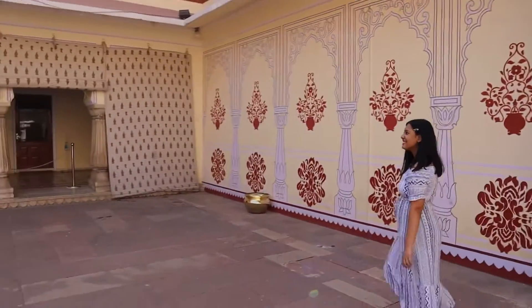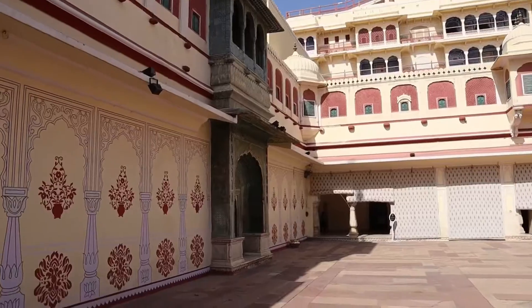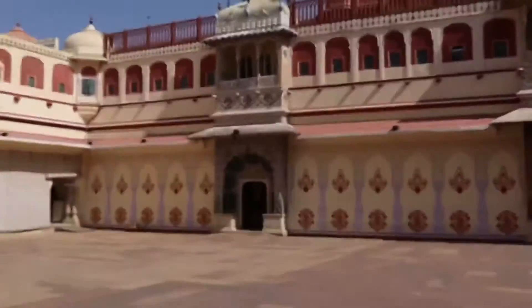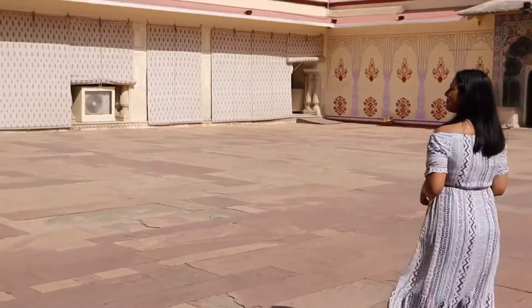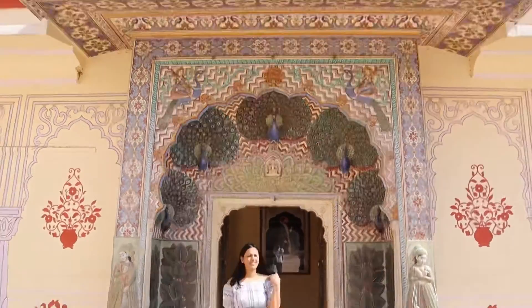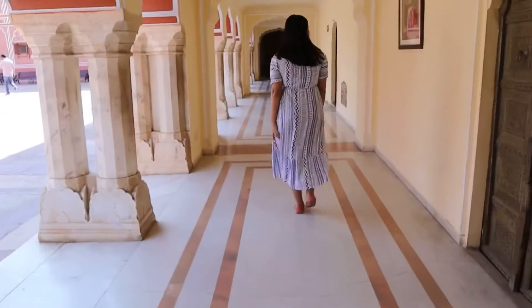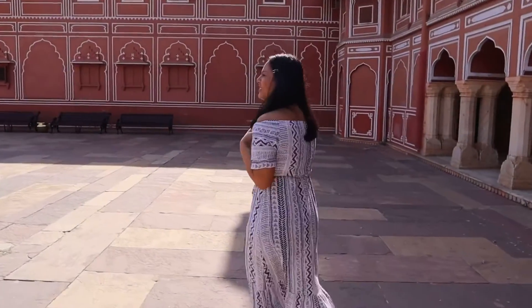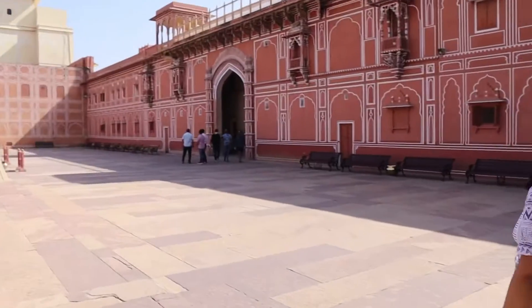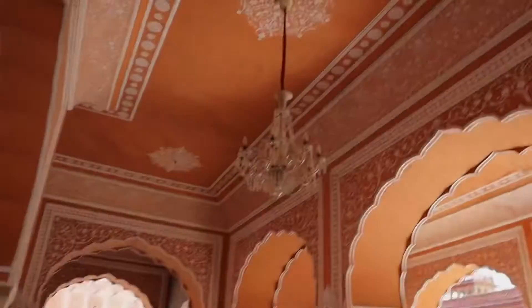This is basically the chilling area for the Maharaja. The guide told us that a few months back when he came with a group of tourists, this area was closed because the Raja was playing cricket here — they waited two hours but couldn't get through. We were lucky! There are stalls for chai but they're closed now due to COVID. Every corner of City Palace has a different theme — different color palettes, different patterns, different paintings. It's a different world altogether.